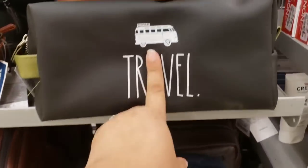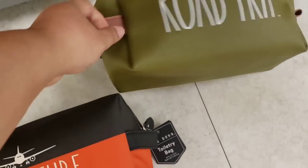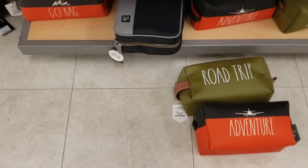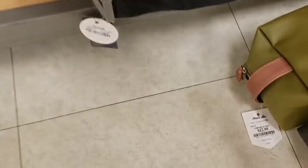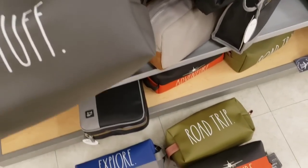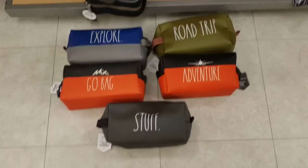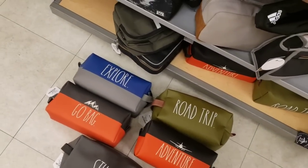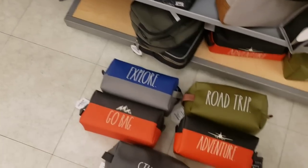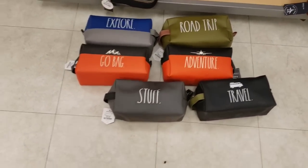Look at these bags - these travel bags from the men's section, they're so cute. They have Adventure right here, Road Trip - oh my god, this is my favorite one, just because it's green - 12.99! And then they have Go Bag right here, Explore. Look at these - I'm putting them on the floor but I will definitely put them back. You see this? This is cute - look at this one. So cute, 12.99. Great gift!